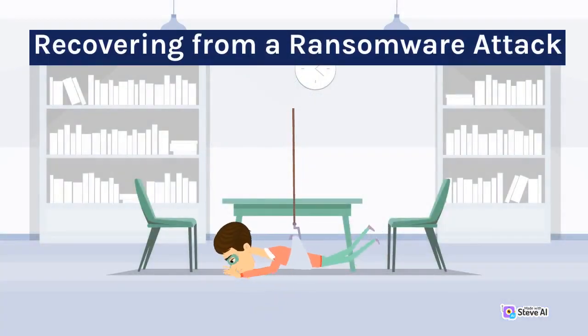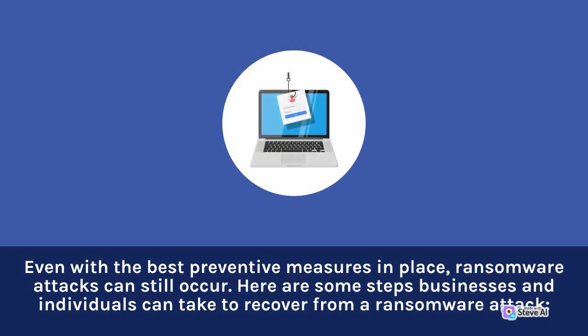Recovering from a Ransomware Attack. Even with the best preventive measures in place, ransomware attacks can still occur. Here are some steps businesses and individuals can take to recover from a ransomware attack.